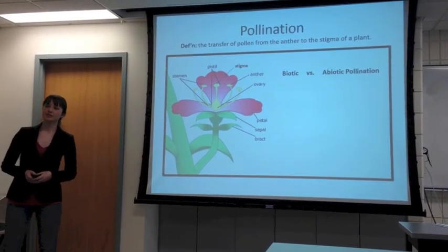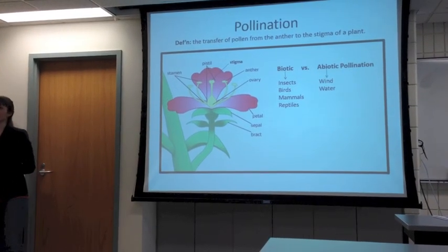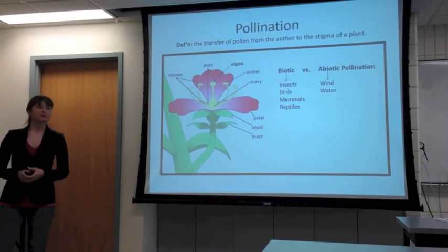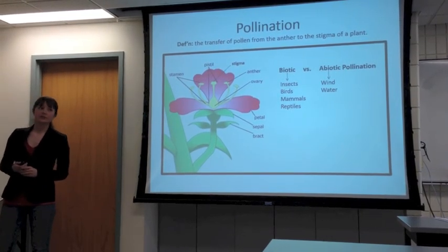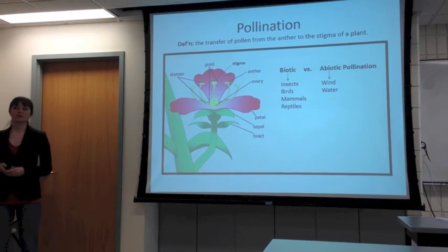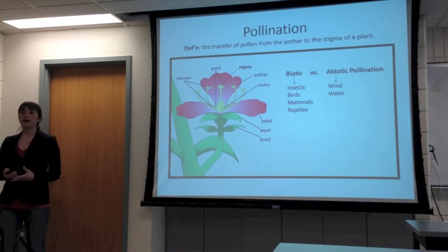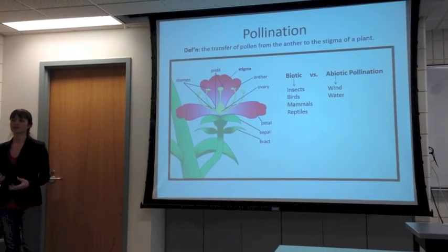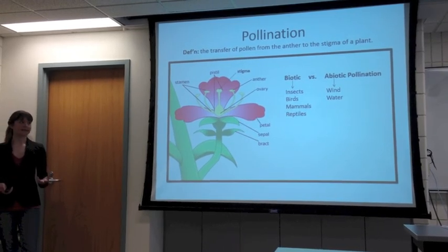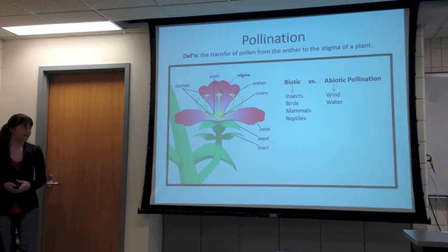There's biotic pollination or abiotic pollination. Biotic pollination is pollination by animals — insects are the ones we're most familiar with, but there are also birds that are pollinators, mammals, even some reptiles have been shown to pollinate some flowers. Abiotically, there's wind and water. And depending on the type of pollination, there are usually different structural features of the flowers that facilitate or attract the kind of pollinators that have co-evolved with the flower.